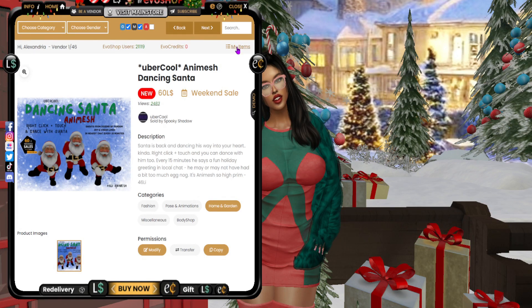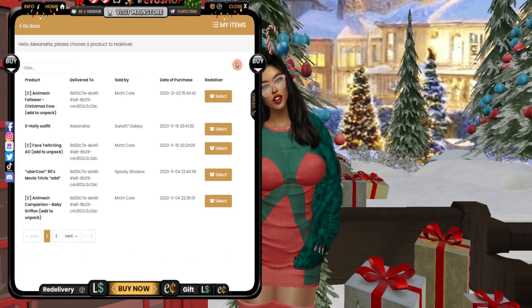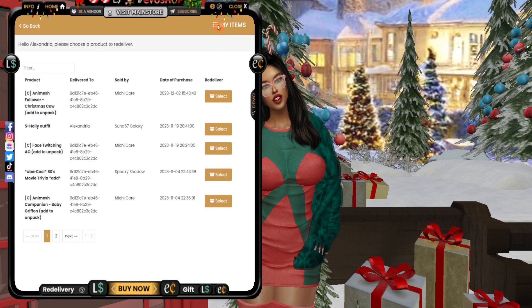Once you've purchased something through the HUD you can go to My Items and it'll open up and show you all the products that you bought. From in there you can re-deliver anything that you bought for yourself or bought as a gift. So that's a nice feature.